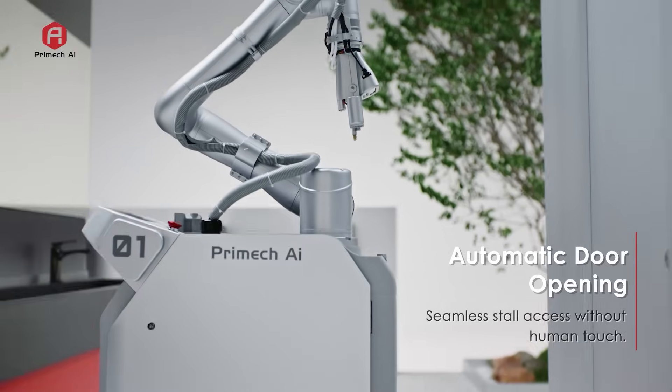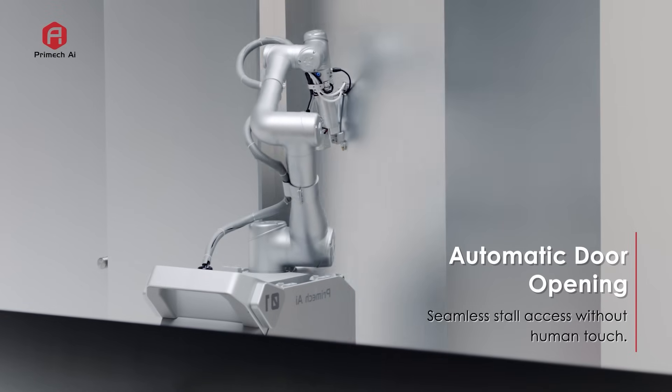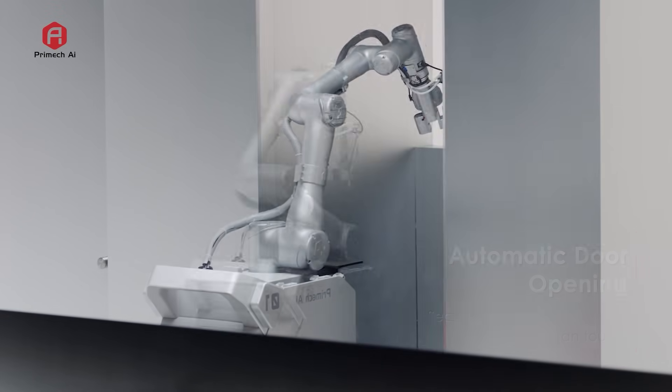With precision, Hytron opens cubicle doors completely autonomously, preparing each stall for cleaning.